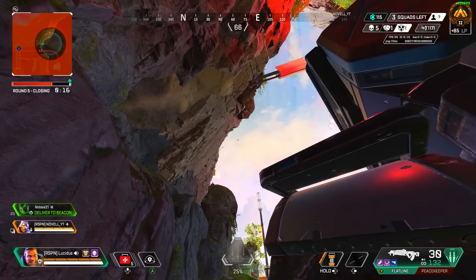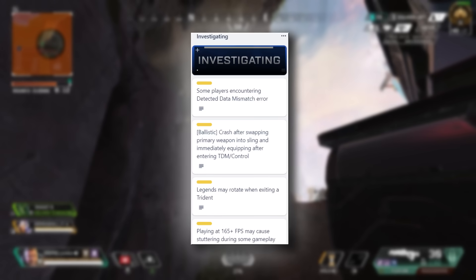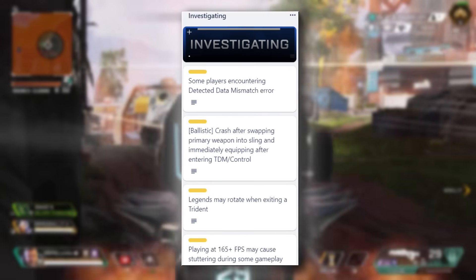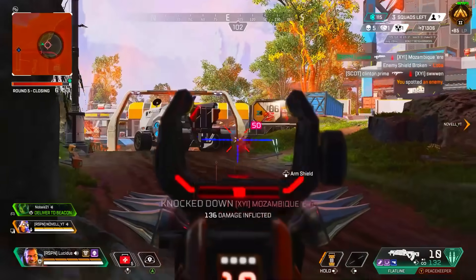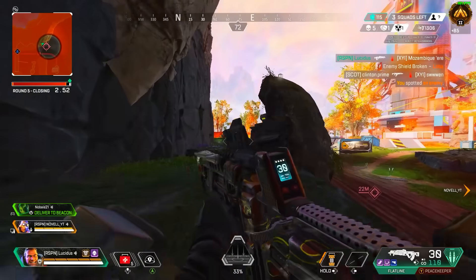There are also some issues they don't actually know how to fix yet: some players encountering a detected data mismatch error, Ballistic crashing after swapping his primary weapon into the sling and immediately equipping it after entering TDM and Control, and legends rotating and playing at 165 frames per second. Those have been there forever and are always an issue.